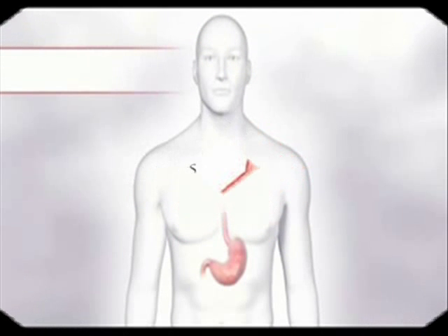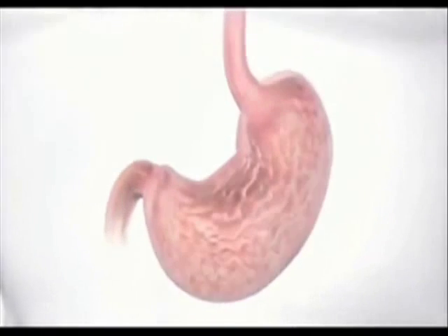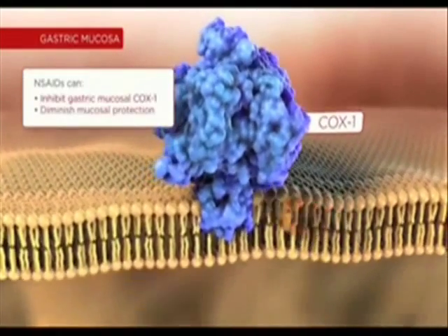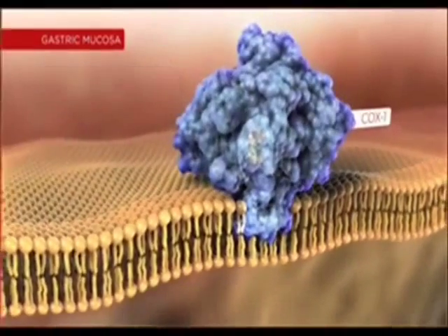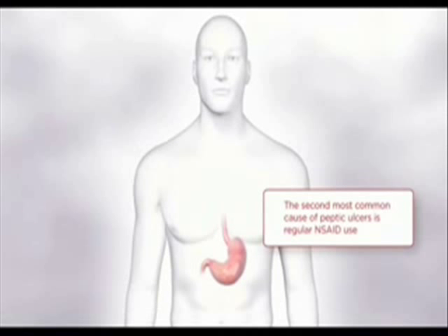Let's look closer at how NSAIDs affect your stomach. Cyclooxygenase-1 plays an important role in gastric mucosal protection. NSAID inhibition of COX-1 can diminish this COX-1-mediated protective mechanism, which can lead to GI side effects such as irritation and bleeding. In fact, the second most common cause of peptic ulcers is regular use of NSAIDs.